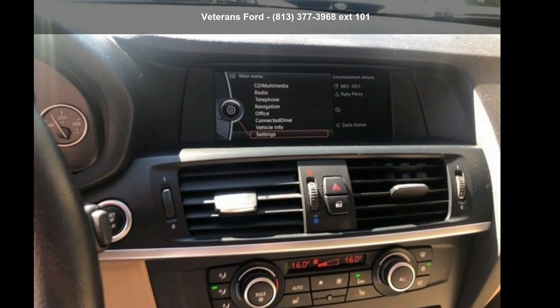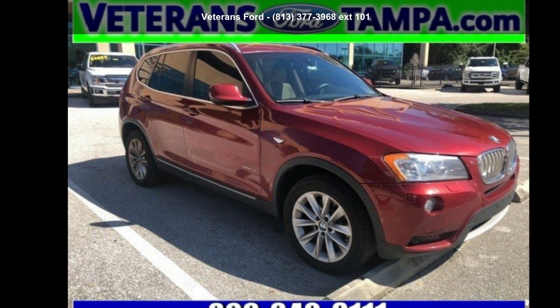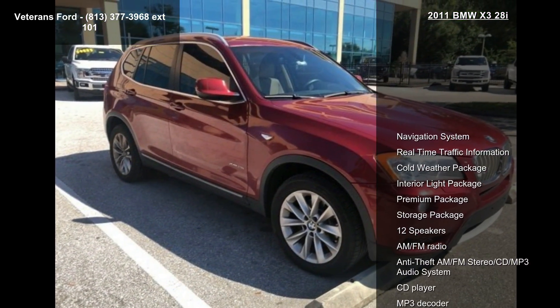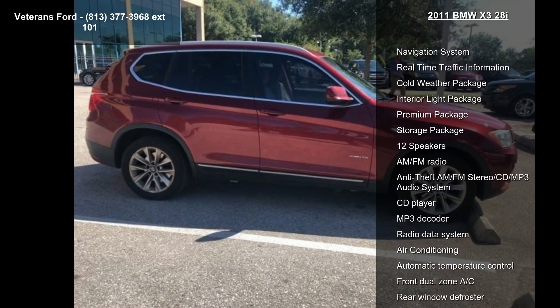Arrive in style with this BMW 2011 X3 208i. If you are looking for a first class ride, you have found it. This vehicle comes with a reliable 6-cylinder engine connected to a smooth shifting automatic transmission.